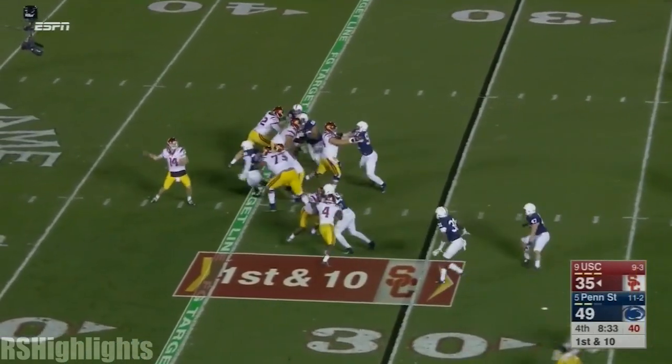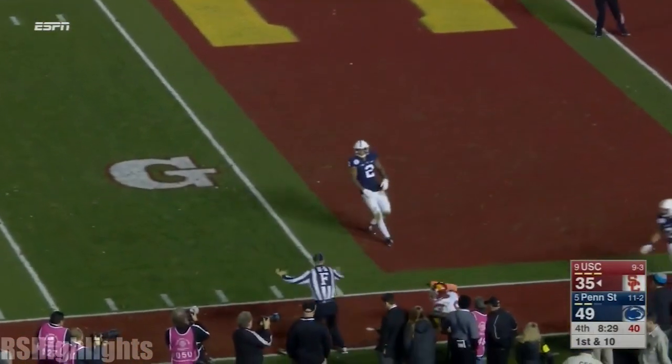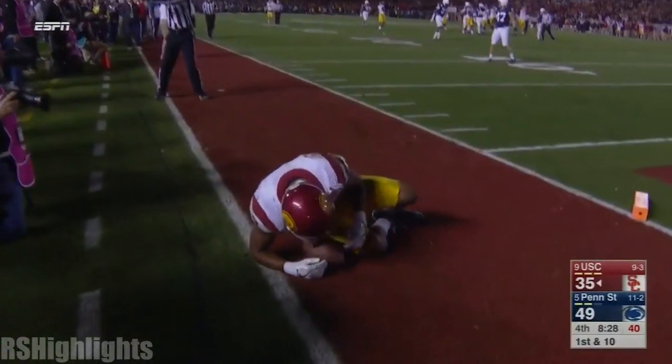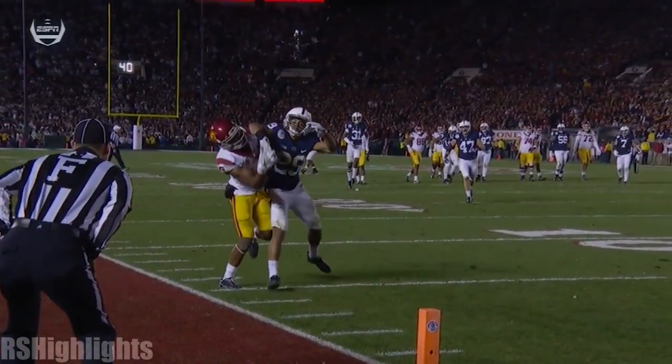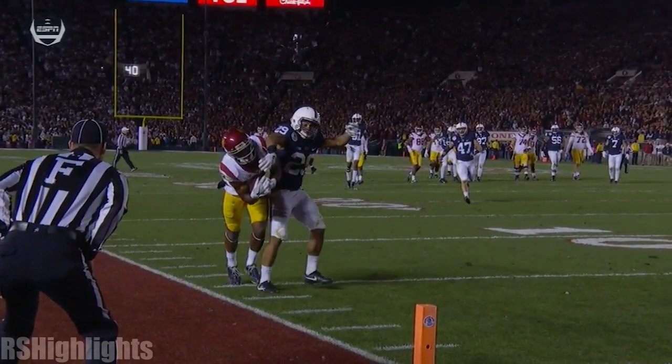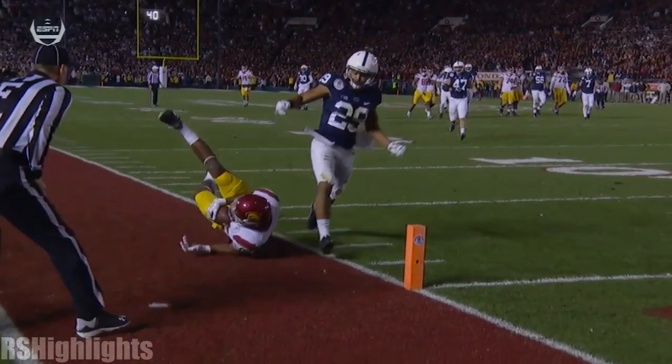Over 100 yards rushing but it's taken a long time to get there. Darnold now loops it for Smith-Schuster — terrific catch but he's out of bounds. Incomplete. Watch this — his foot's still down when he has the ball. That's a catch. That's a catch at the 5-yard line.